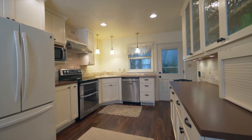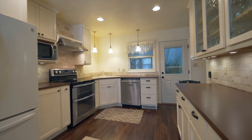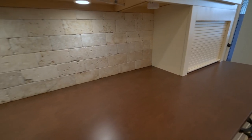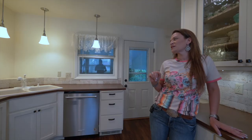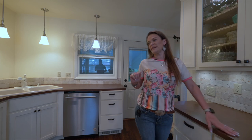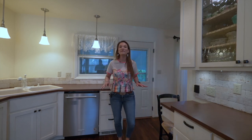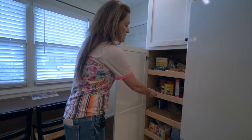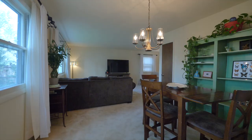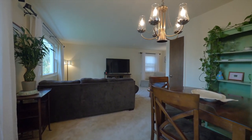There is also a bread box or appliance caddy, upgraded appliances with a double oven, travertine backsplash — very pretty — Formica countertops. And we can't forget about the luxury vinyl plank flooring. There is also a great pantry with pull-out shelving.